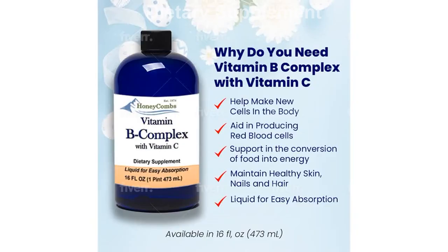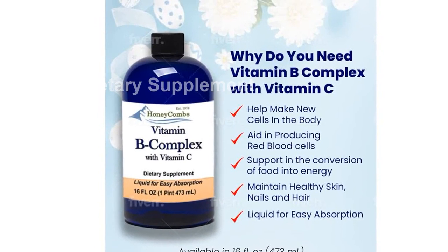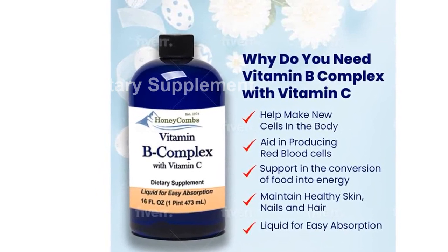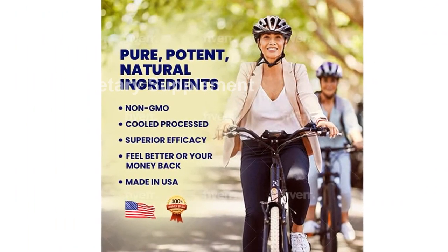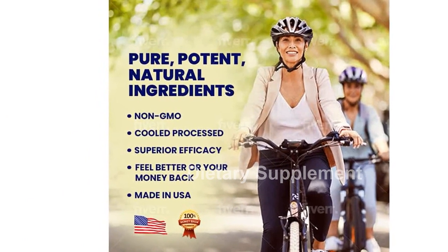Our Super B Complex contains all 8 essential B vitamins: B1, B2, B3, B5, B6, B7, B9, and B12. Additionally, it includes liquid vitamin C for an extra boost.